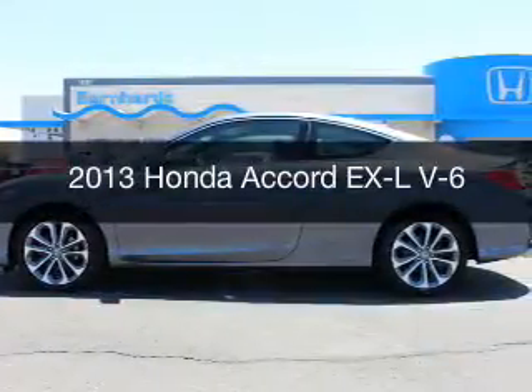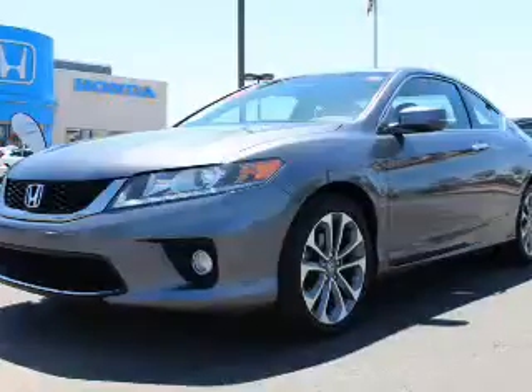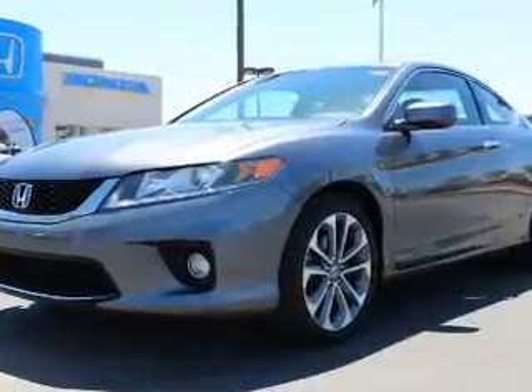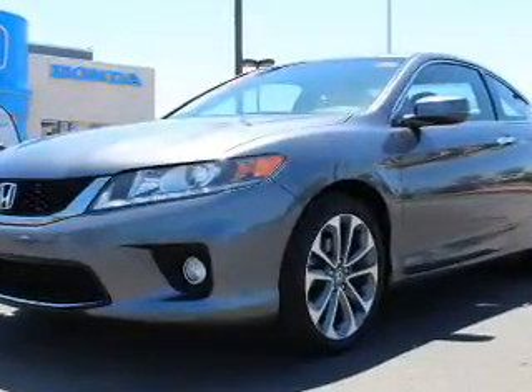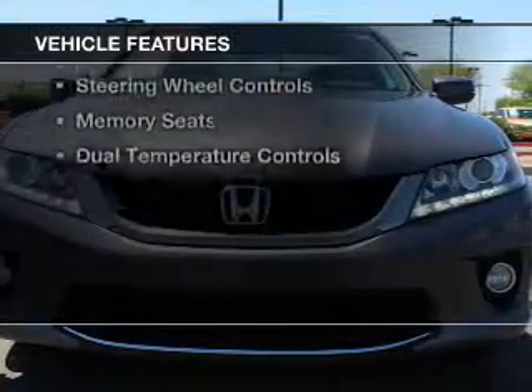This is a used 2013 Honda Accord. It's powered by front-wheel drive, a 3.5-liter engine, and a 6-speed manual transmission. The features include a power sunroof,